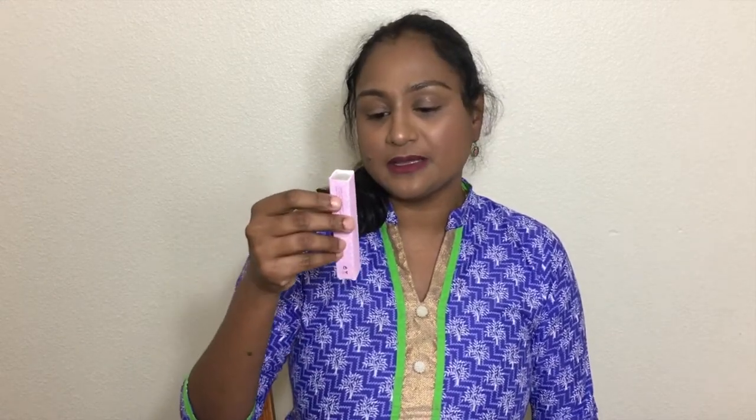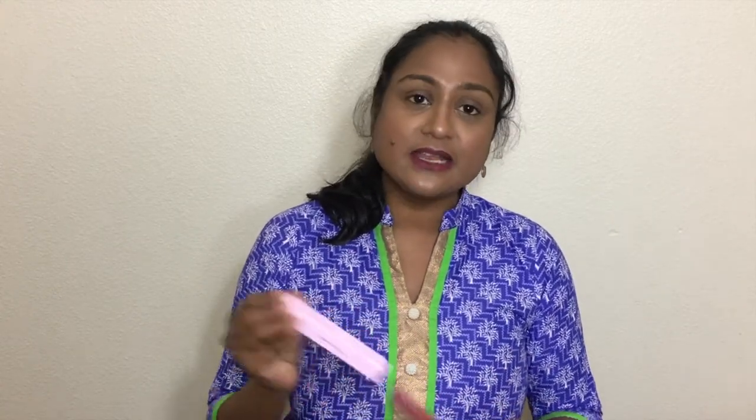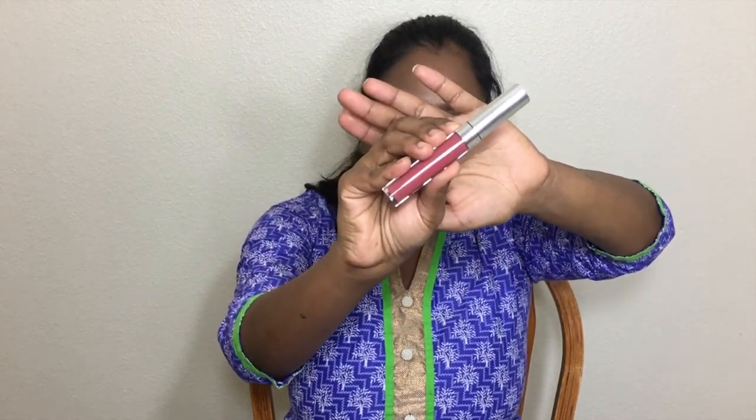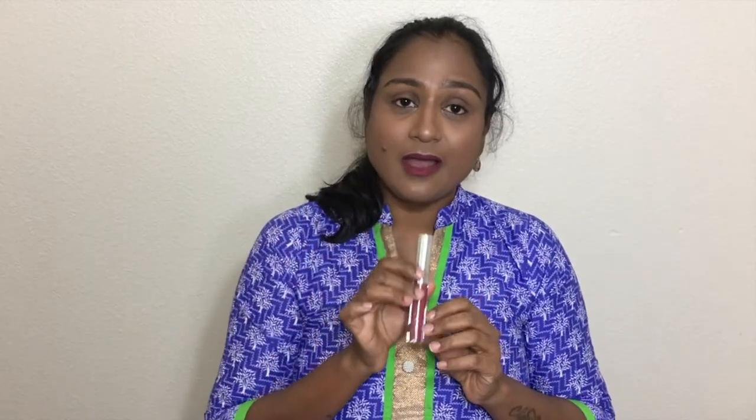The first thing is the Colourpop Ultra Satin Lip in the shade Barbecuda. This is a really nice pinkish nude color — an ultra satin lip color. This is how the lipstick looks. I've been using this all over December.